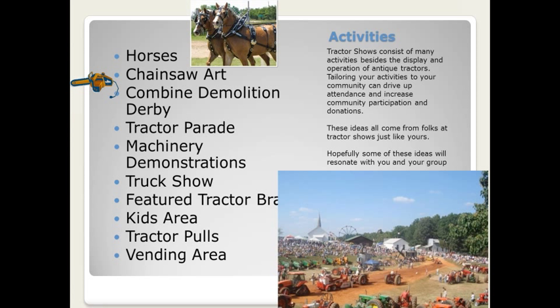We're going to jump in now and start talking about some different activities. Tractor shows consist of many activities besides just the display and operation of antique tractors. Tailoring your activities to your local community can drive up attendance and increase community participation and donations. These ideas really all come from folks at tractor shows just like yours, so hopefully some of these ideas will resonate with you and your group. We'll just start at the top of the list — horses.